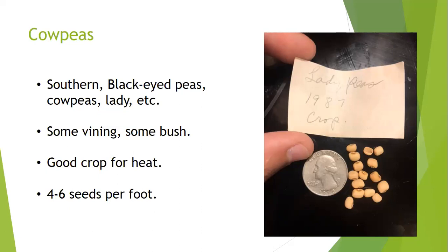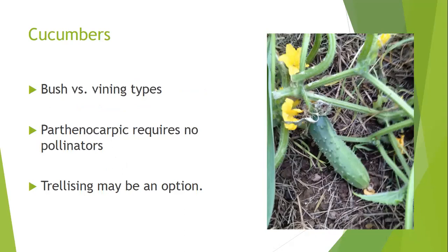Cow peas are kind of a half-runner type — some vine up a corn stalk or fence, but most older varieties are bush form growing 20 to 30 inches tall. This is a great heat-tolerant crop that prefers drier conditions, so when other vegetables suffer during three or four weeks without rain, cow peas do very well. General planting is 4 to 6 feet between rows, 6 seeds per foot.